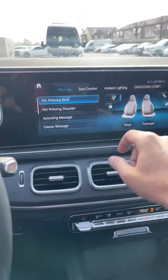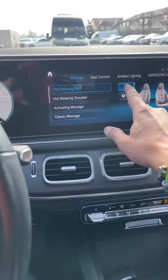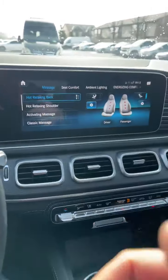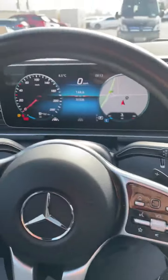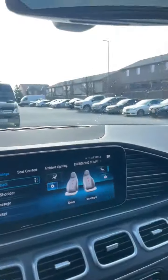Comfort. Touchscreen — hot relaxing for this side. Loads of features, 31,000 kilometers, gorgeous panoramic roof, and the massage just started for me.